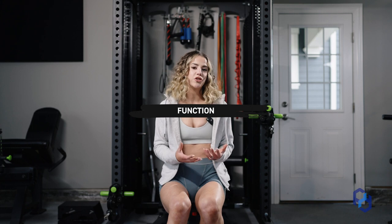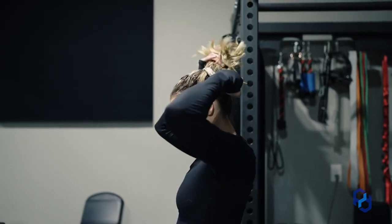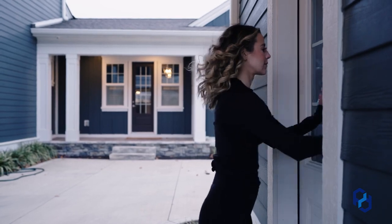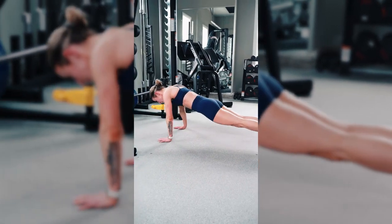By training your chest, you're preventing injuries, adding balance to the aesthetic look of your physique, and adding balance when it comes to opposing muscle groups. When we think about individual muscle groups, we often think about the look rather than the function. When it comes to the chest, it has a lot to do with moving your arms in front of you and up and down — putting your hair up in a ponytail, washing your hair, pushing open doors, and of course, pushing movements in the gym or achieving a bodyweight push-up.